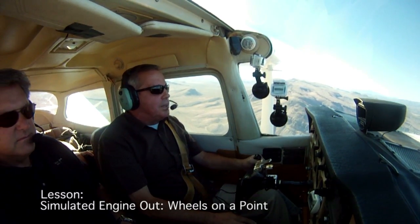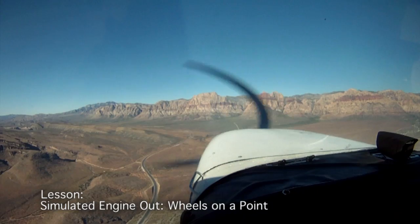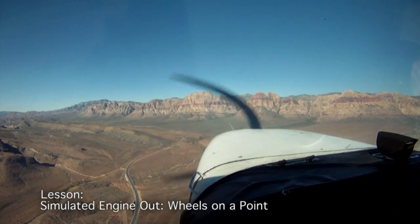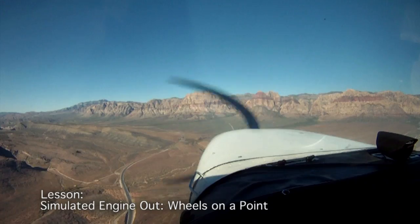Don't just fail it in the pattern — fail it out there where you think there's nothing to land. After you give them the initial primary instruction on what to do, sit back and let them make the decisions.